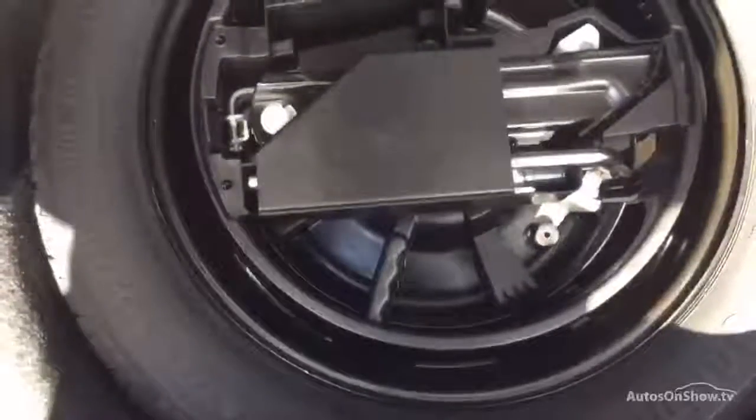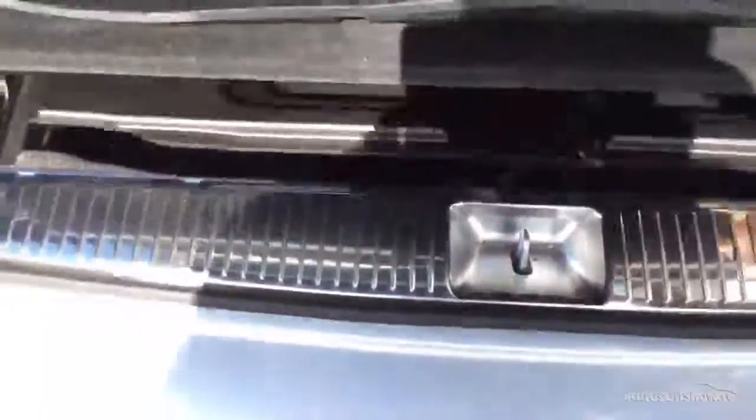Spare wheel and tools in the back. There's also a boot mat and it also has its load cover.